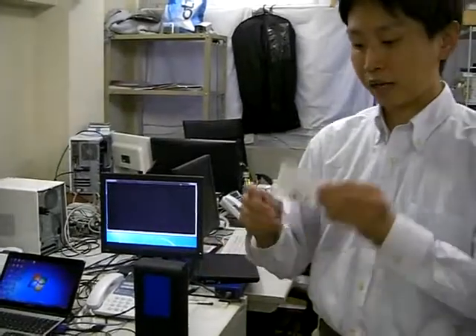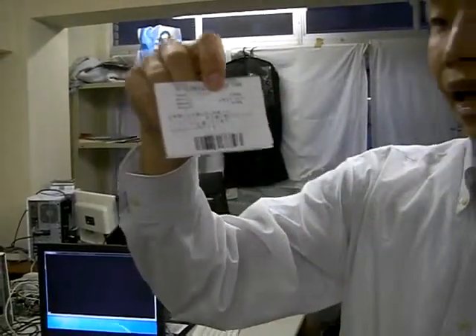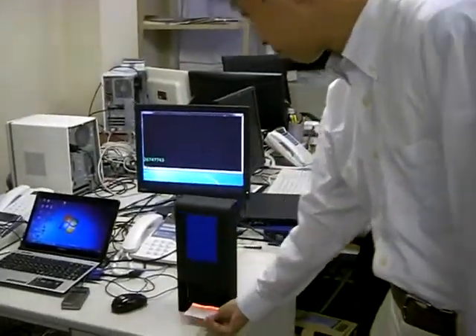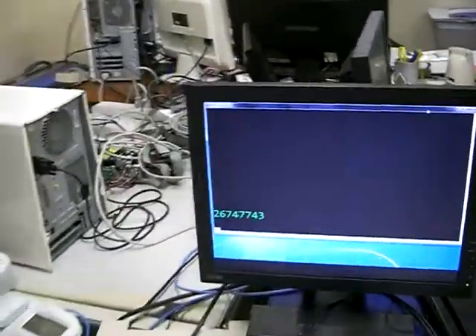I'd like to show it. Here is the barcode. We created a software to print this barcode. I will scan. Then the number is transmitted to the PC.